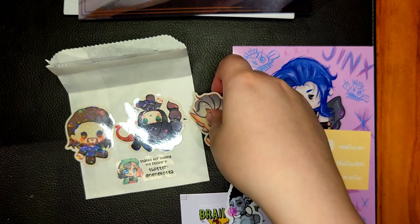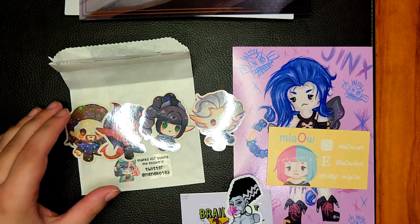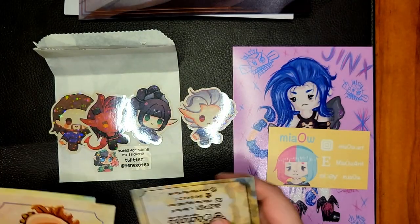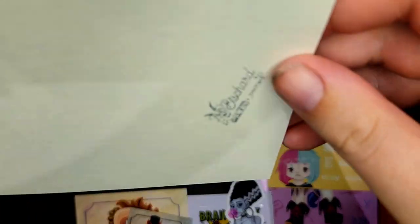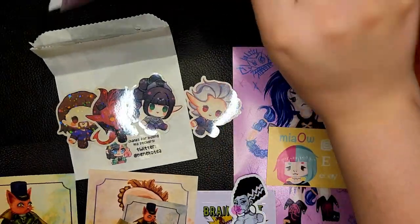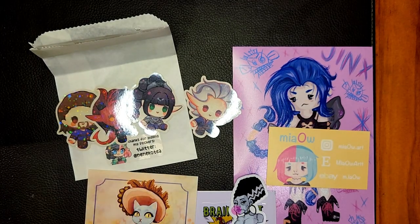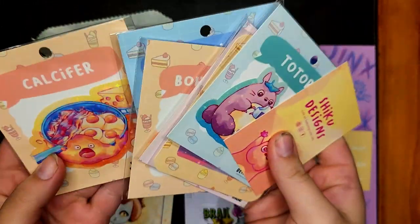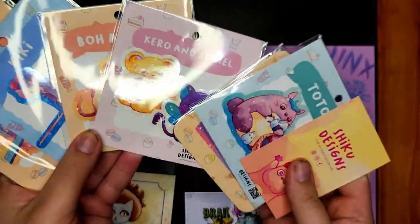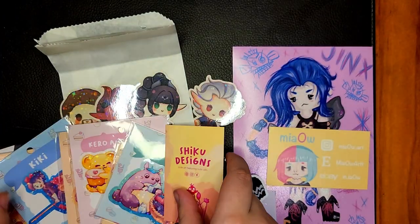I'm really happy with my little haul from the convention — all these lovely stickers and art pieces. I love the different papers that artists will print on. The Jinx is on a photo-like paper, the cat pieces are like cards, almost like certificate-quality fancy ones. And how that affects the way the art looks is really, really cool. I never really thought about the different paper you can print on and how that changes things.